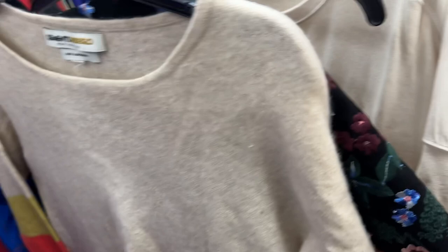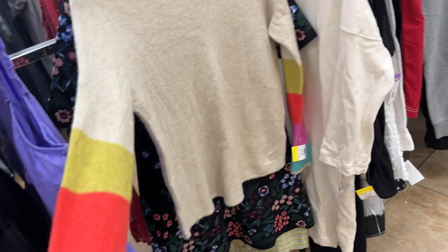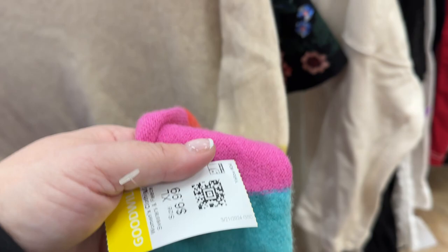I love this Clements Ribeiro cashmere sweater with these cool sleeves. This brand is from London. It doesn't appear to have any holes in it and it's $6.99. Cashmere is always a good find and it's so unique with those sleeves.